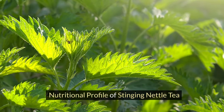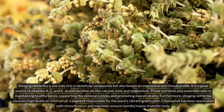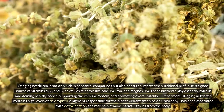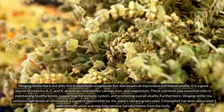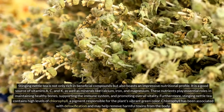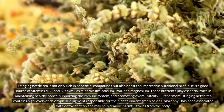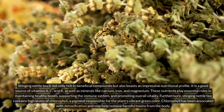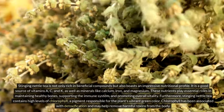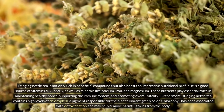Nutritional profile of stinging nettle tea. Stinging nettle tea is not only rich in beneficial compounds but also boasts an impressive nutritional profile. It is a good source of vitamins A, C, and K, as well as minerals like calcium, iron, and magnesium. These nutrients play essential roles in maintaining healthy bones, supporting the immune system, and promoting overall vitality. Furthermore, stinging nettle tea contains high levels of chlorophyll, a pigment responsible for the plant's vibrant green color. Chlorophyll has been associated with detoxification and may help remove harmful toxins from the body.